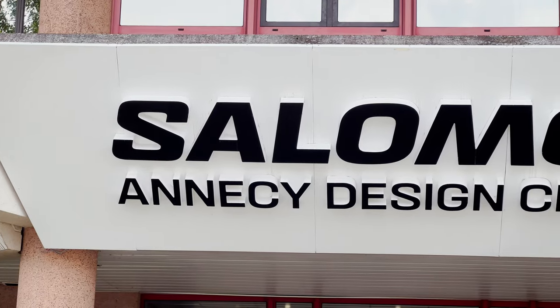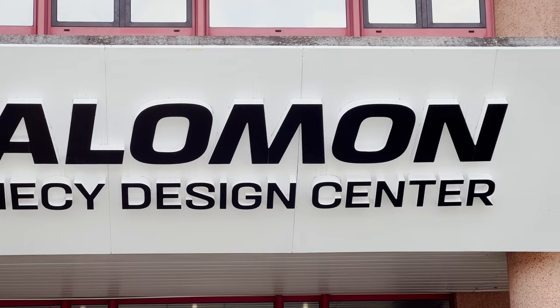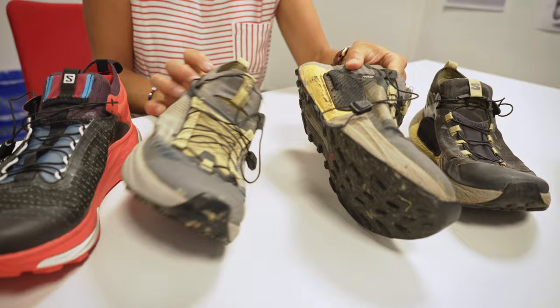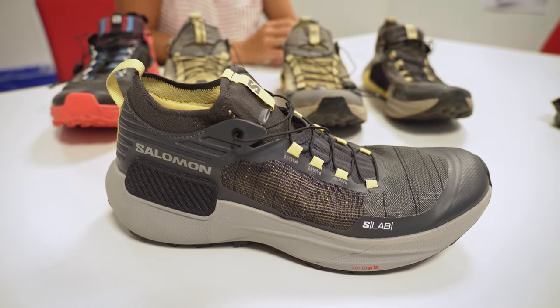I also managed to squeeze in a visit to the Salomon Design Center last week before leaving Annecy, where I got a bit of insight into the development of the new Salomon S-Lab Genesis, a shoe that I was actually lucky enough to get my hands on a few months ago as a beta tester. I'll show you a bit of footage from that and tell you a bit more about these new shoes.